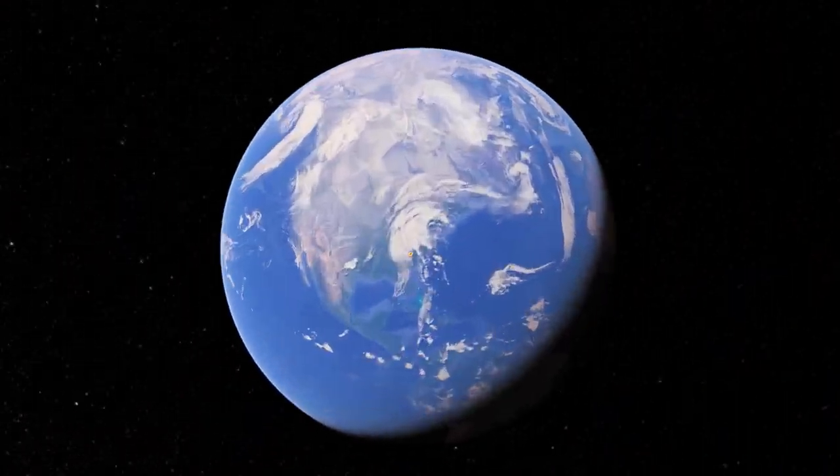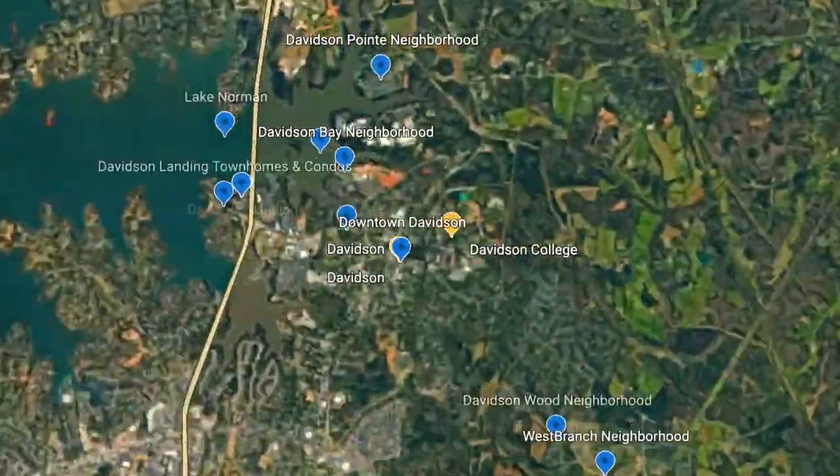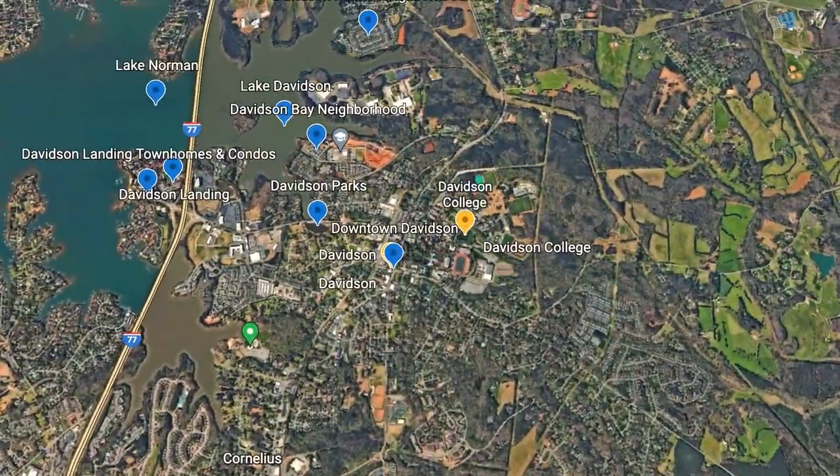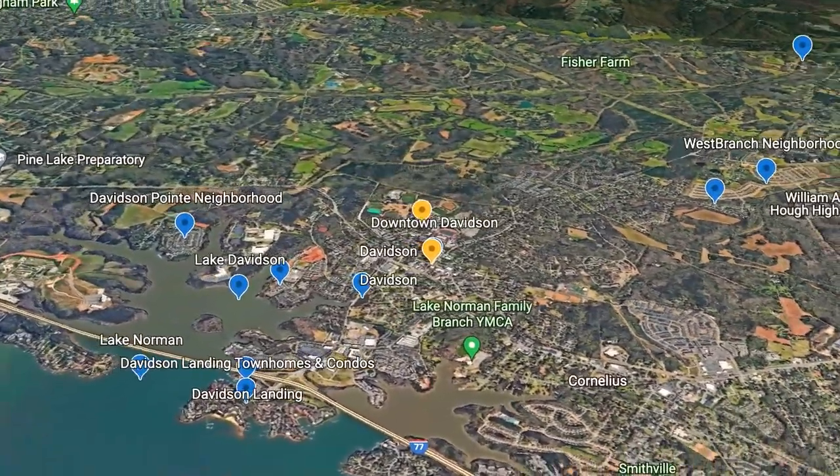Before we get started, we're zooming in right on the map, and we're going to go over some stats about Davidson, and then we're going to start our tour and visit several hot spots and neighborhoods that Davidson has to offer.